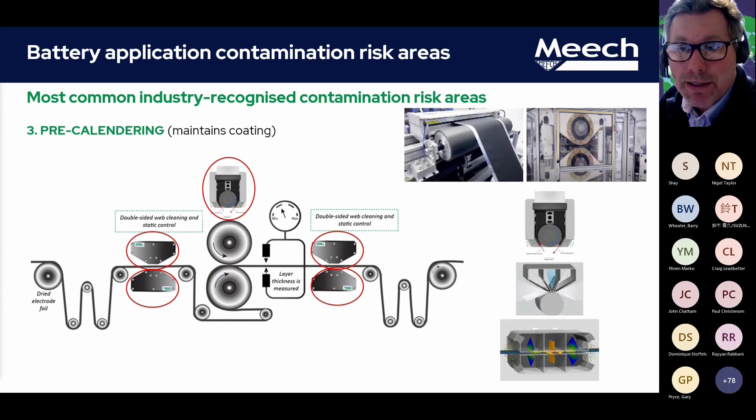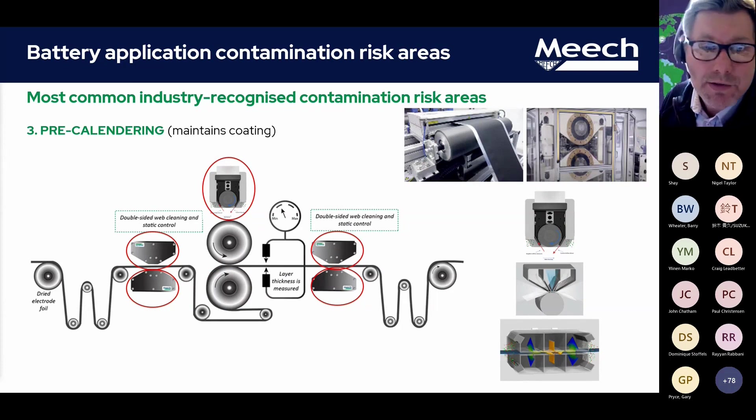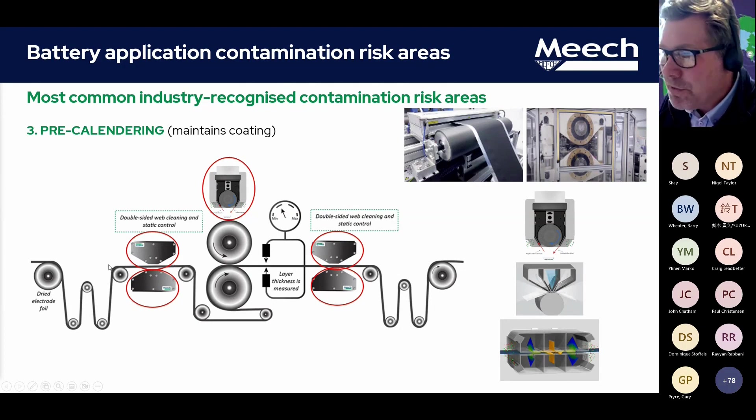During the calendering stage, the web and the coating layers are compressed together to the exact required thickness, which also activates the coating on the web itself. Cleaning prior to this critical stage prevents contamination being trapped in the coating, which could result in the coating layer being out of tolerance. So you can see perhaps non-contact cleaning prior to this stage and perhaps contact cleaning on the roller. The debate between contact and non-contact cleaning really does depend on a number of factors — particularly the type of contamination and the sensitivity of the material that you're cleaning. There is a range of different solutions that can be adapted and trimmed to the different requirements.